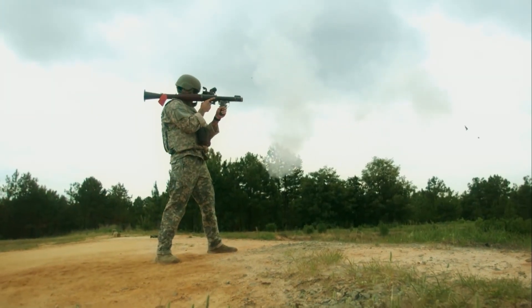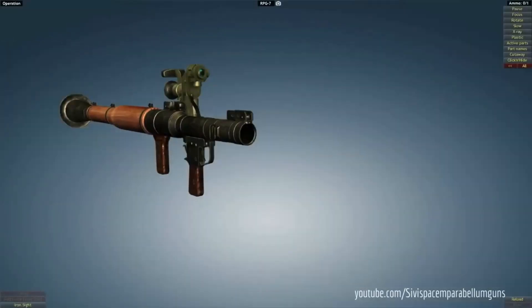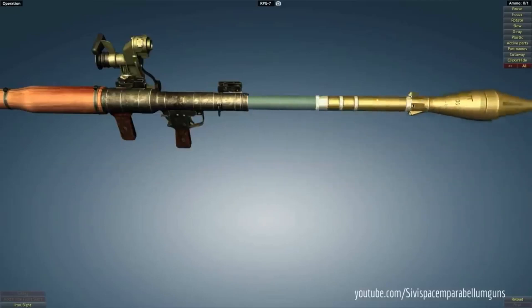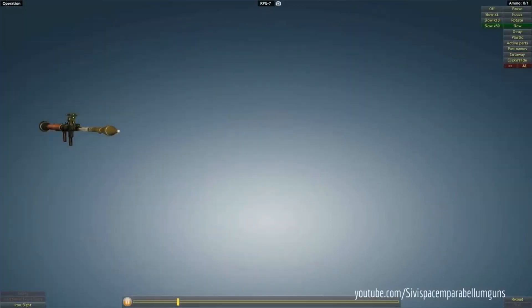This is an RPG-7. RPG stands for Rocket Propelled Grenade. The RPG-7 is an old type of RPG. It is reusable, unguided, shoulder-launched anti-tank RPG, which was designed by the Soviet Union. Currently, around 40 countries use this weapon.